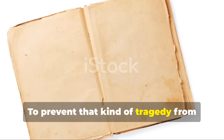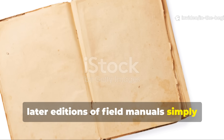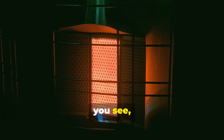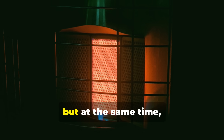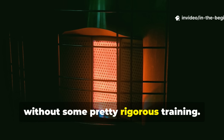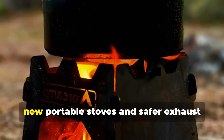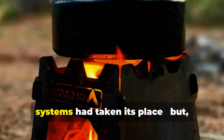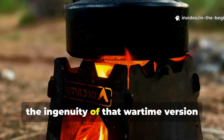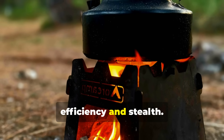To prevent that kind of tragedy from happening again, later editions of field manuals simply left out the designs altogether. The technology was just too effective to ignore, but at the same time it was far too dangerous to distribute without rigorous training. By the 1950s, new portable stoves and safer exhaust systems had taken its place, but the ingenuity of that wartime version remained unmatched when it came to heat efficiency and stealth.